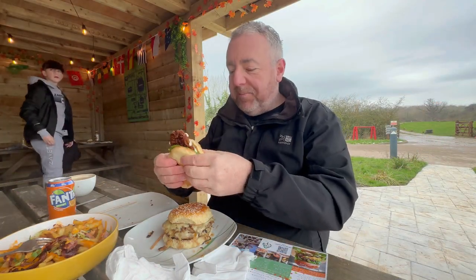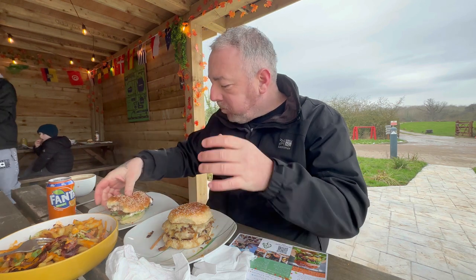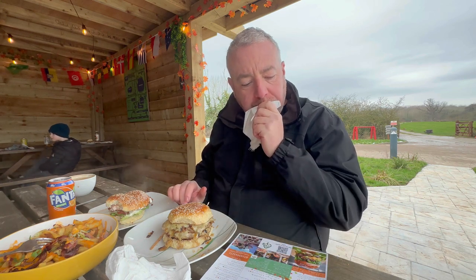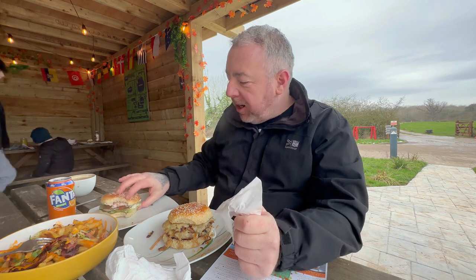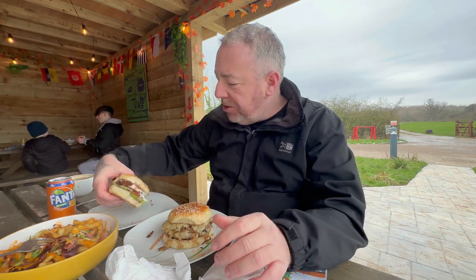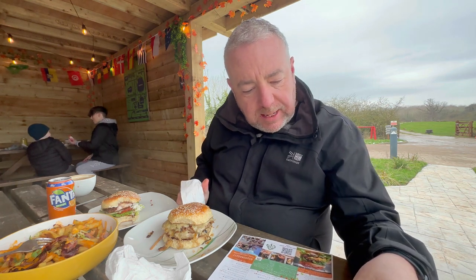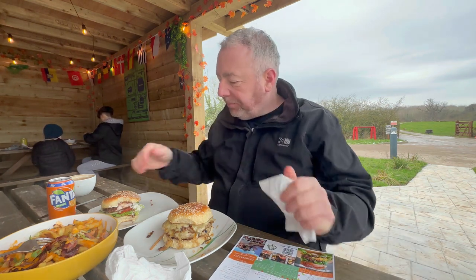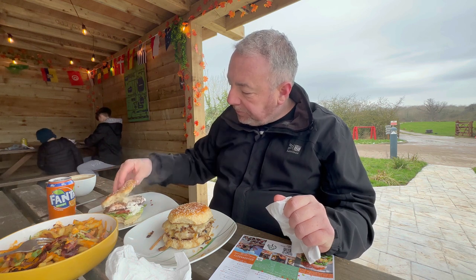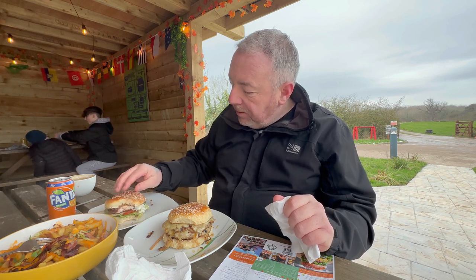I'm going to tuck into this. Hope it's sunny in Wrexham. Crispy chicken. Lovely tender chicken. The amount of that sauce is lovely — it's blackened Cajun mayo. Very nice. Lovely soft bun, fresh veg, tomato, lettuce. Very nice.